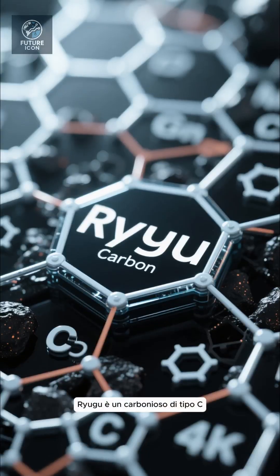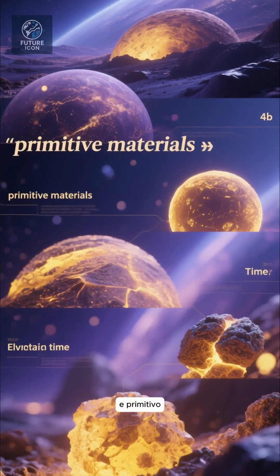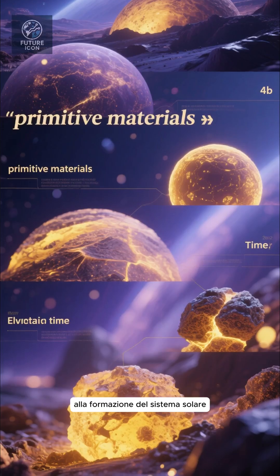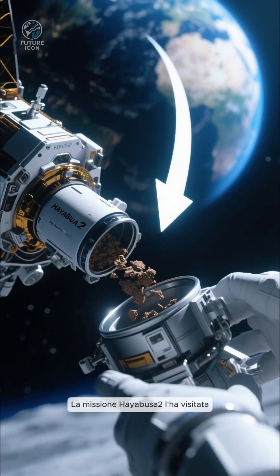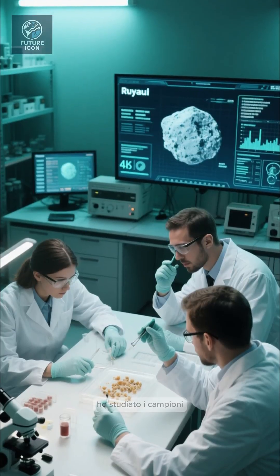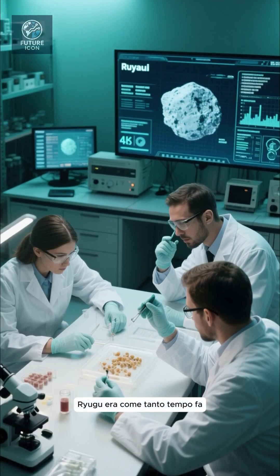What is Ryugu? Ryugu is a C-type carbonaceous asteroid, which means it has a lot of carbon and primitive material — stuff that's been around since close to the solar system's formation. Japan's Hayabusa2 Mission visited it, collected samples, and brought them back to Earth. Scientists have been studying the samples and remote sensing data to figure out what Ryugu was like long ago.